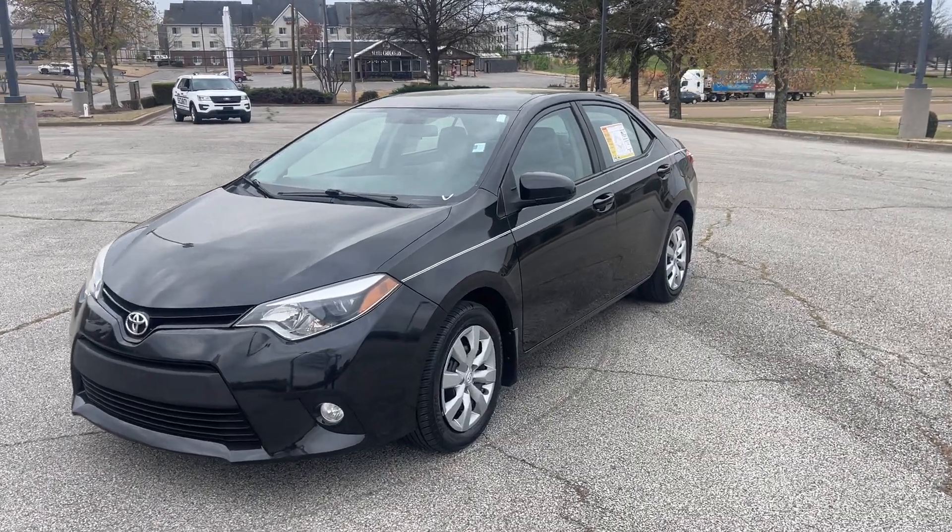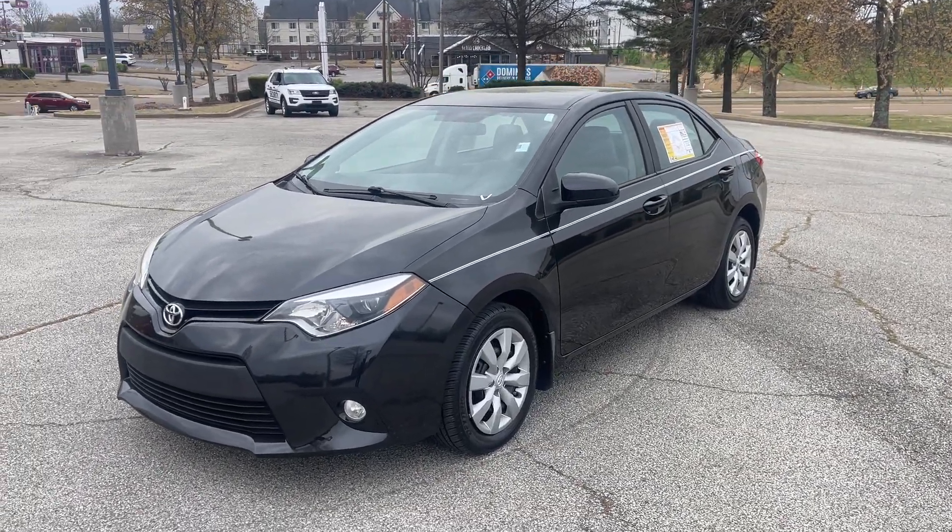Hey friends, Jack Windley, one of the salesmen down here at Sunrise Buick GMC at Wolfchase.